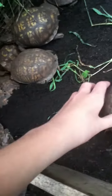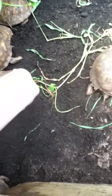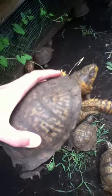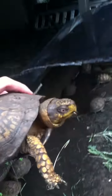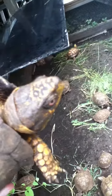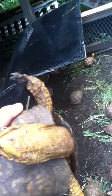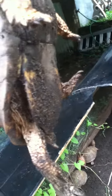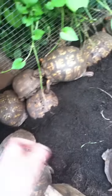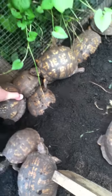This might be Stumpy — nope, this is Hulk. He is our second biggest boy. We call him Hulk because he looks like he has muscles on his head, and he's trying to bite me. Yeah, he's a big boy. I'm not sure where Stumpy is right now.